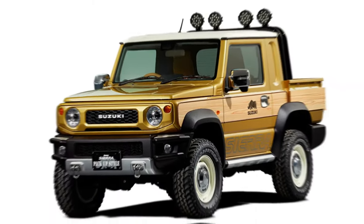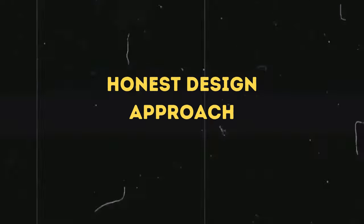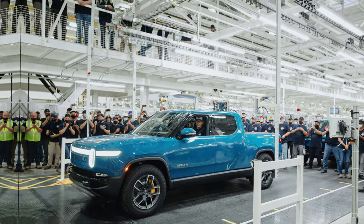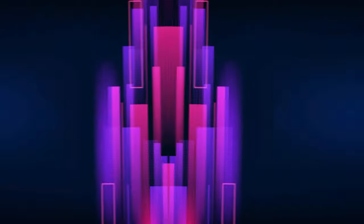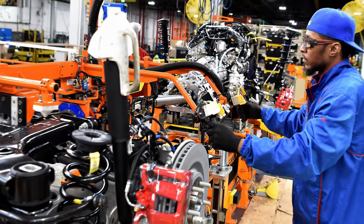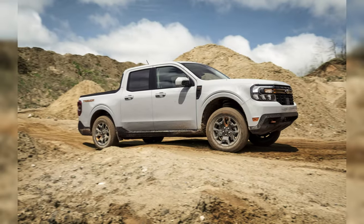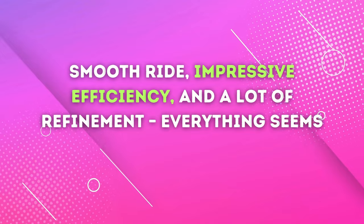How about the all-new Suzuki Jimny Sierra pickup that leaves competitors shaking? With pickups getting bigger, more complicated, and more expensive, it looks like a major segment of customers has been neglected. Like never before, it's super hard to find an honest pickup that does the job and doesn't cost a fortune. Carmakers like Hyundai and Ford tried to offset this with Santa Cruz and Maverick, and indeed the two models are very popular, especially the Maverick — smooth ride, impressive efficiency, and a lot of refinement. Everything seems right.